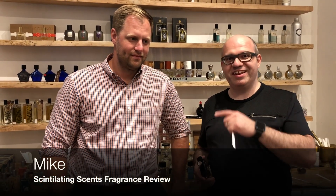Hello and welcome to a brand new episode of Joe's Send Me. My name is Joe and I have a special guest with me. I'm here right now in King of Prussia at Perfumology, and this is Mike from Scintillating Scents. What's going on guys?